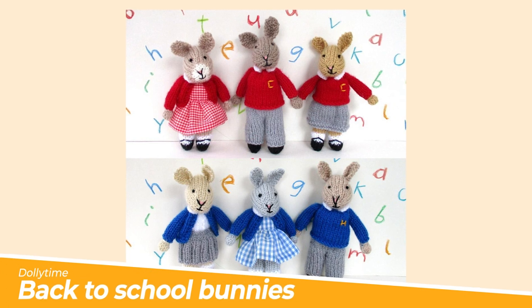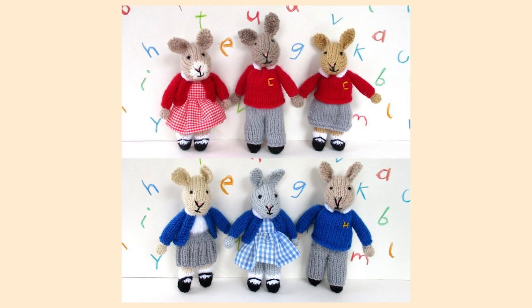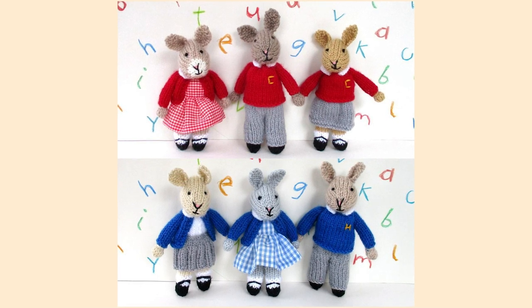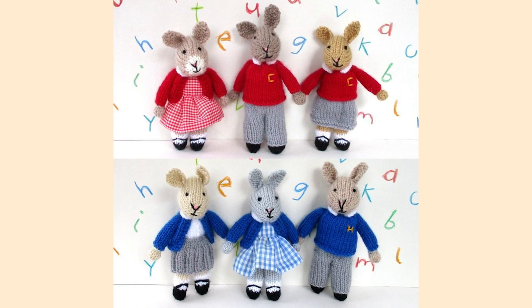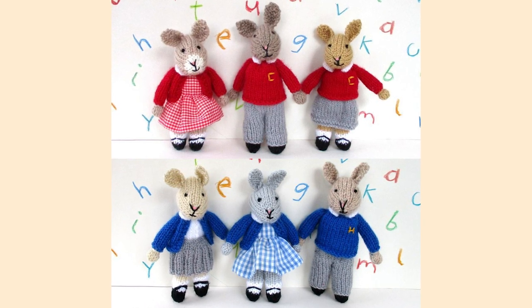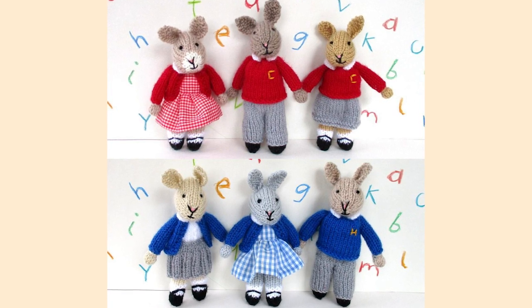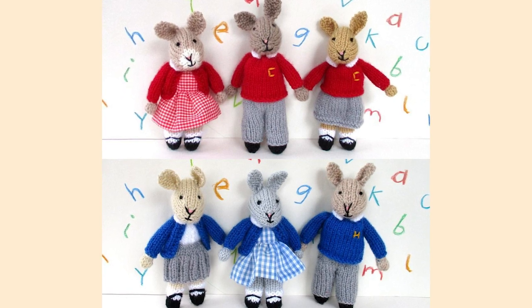Number one: Back to School Bunnies by Dolly Time. Let's start off with the little ones who might be feeling just a little bit nervous to start a new class or a new school year. A miniature school bunny is just the thing to pop into a little pocket for reassurance. Designer Dolly Time does it again with this sweet little pattern with lots of variations, techniques, and ideas for personalisation.